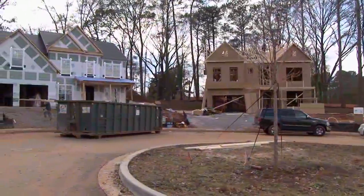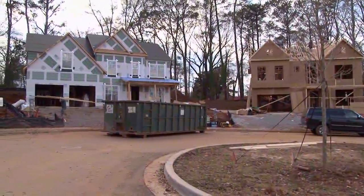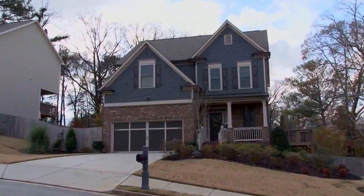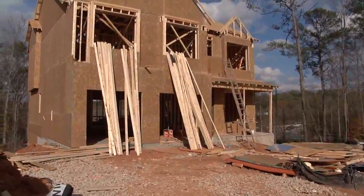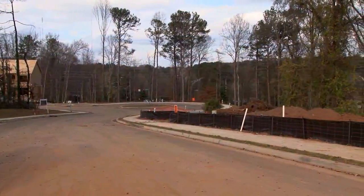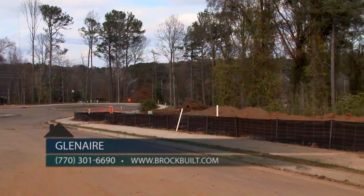Our phase two is open and we have four homes in frame, but we have already pre-sold several lots. Now is the time to get in for those buyers that want to pick their finishes. We have four homes that will be ready early March 2016, and we have home sites available for pre-sale opportunity.